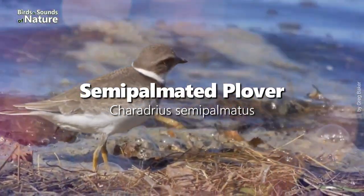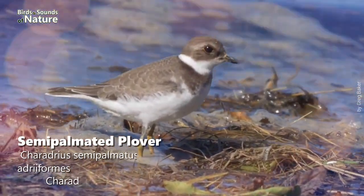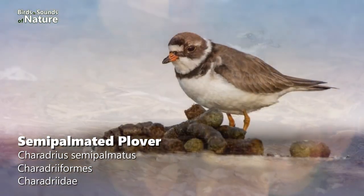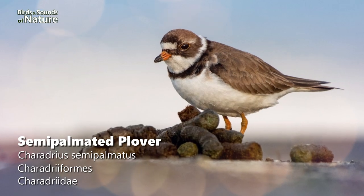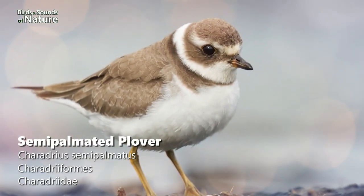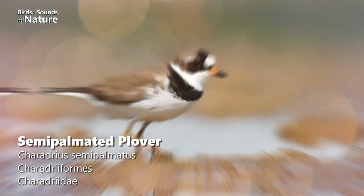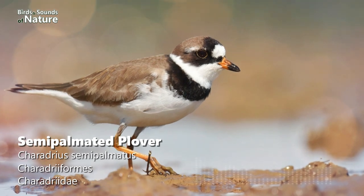In 6th place is the Semi-Palmated Plover. This is another very common aquatic bird, especially on the American continent. This is a small, orange-legged plover with a solid dark breast band. The medium brown upper parts are the color of wet sand, noticeably darker than Piping Plovers or Snowy Plovers. This species was sighted 315 times in January.